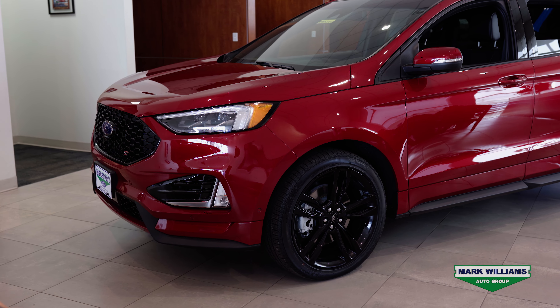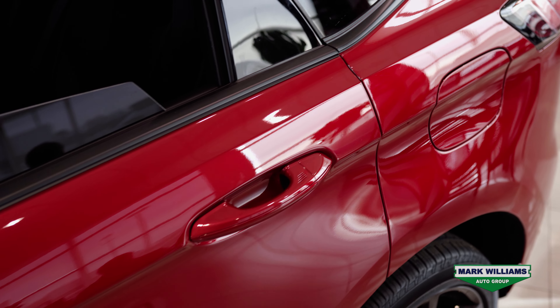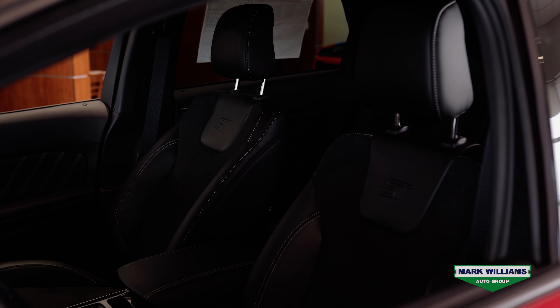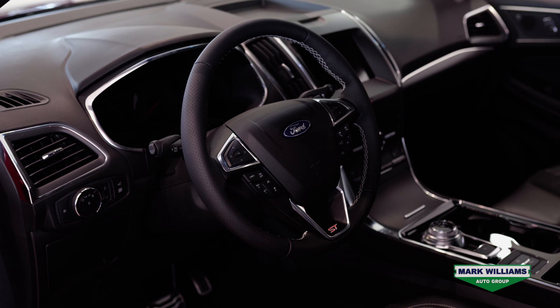The first thing you'll notice on this Edge ST is the exterior paint color called Rapid Red. This color is new to Ford this year. The interior is a black leather with heated and cooled seats, and as an added bonus it also has a heated steering wheel.